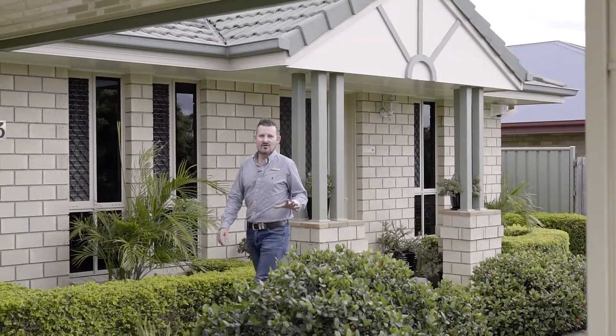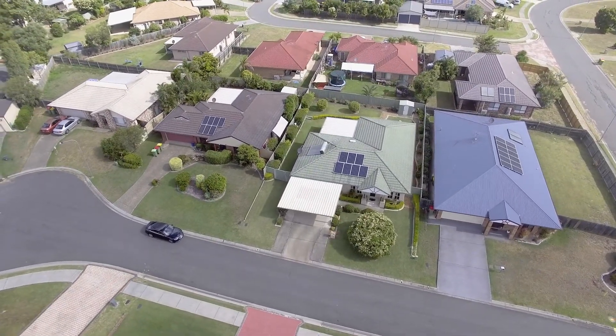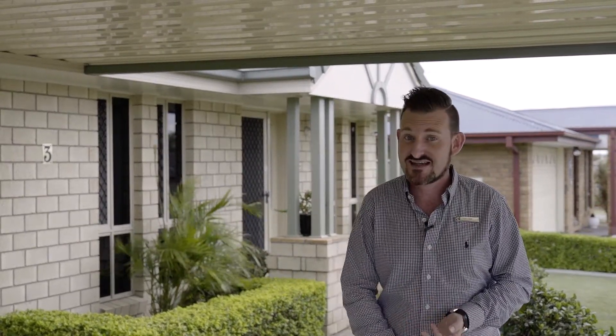Hello and welcome to another First National Ipswich listing. Today we have 3 Karen Court here in Raceview. What an awesome position — walk to schools, taverns, shops, and so close to the highway as well. This property is immaculate. The sellers have been here for 16 years and it's loaded with extras. Let me take you through how awesome this property is and why you need to have a look at it.